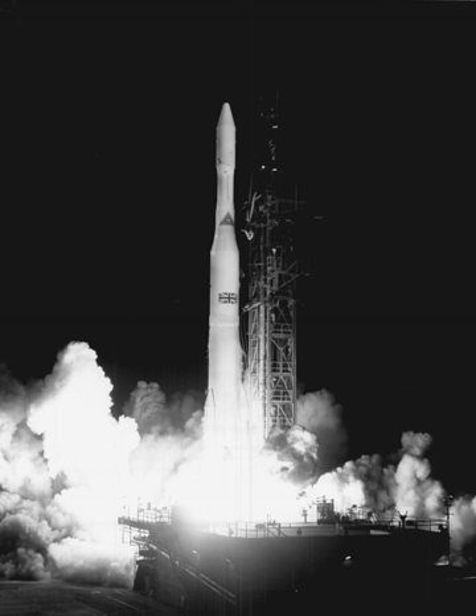Delta is an American versatile family of expendable launch systems that has provided space launch capability in the United States since 1960. There have been more than 300 Delta rockets launched with a 95% success rate. Only the Delta IV remains in use as of 2019. Delta rockets are currently manufactured and launched by the United Launch Alliance.